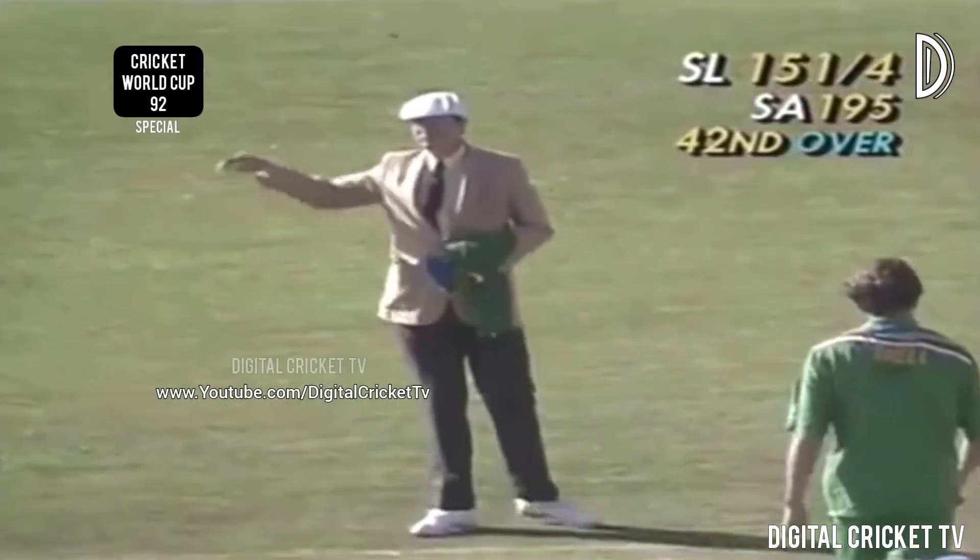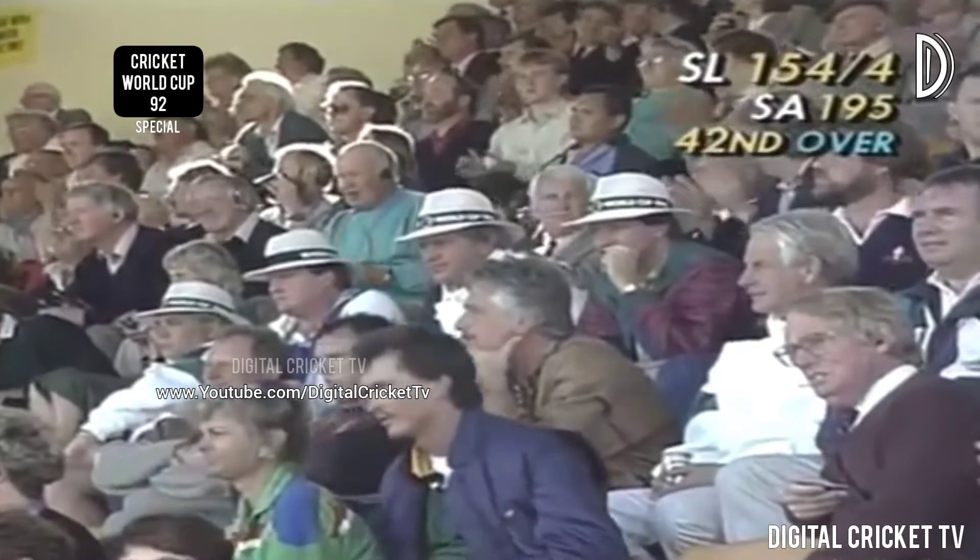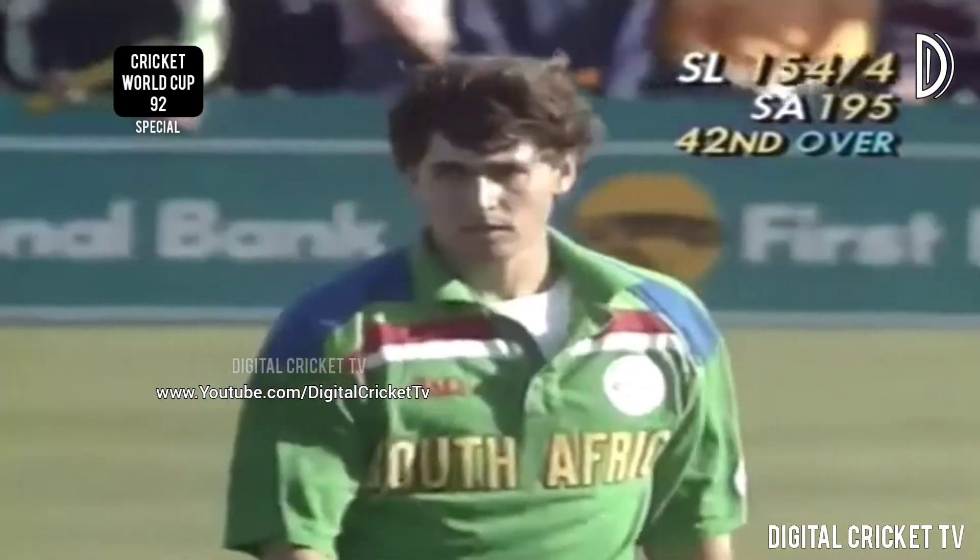A big shot from Ranatunga once more — it races down to third man. It seems that the faster these guys bowl, the further Ranatunga wants to hit them.